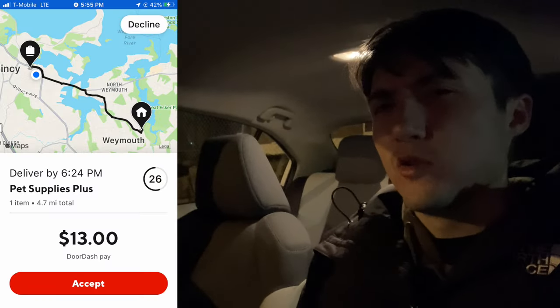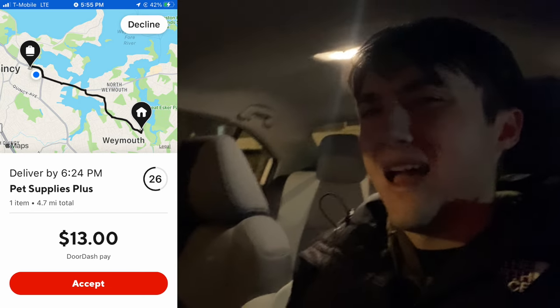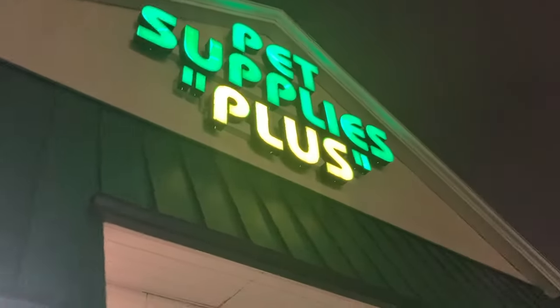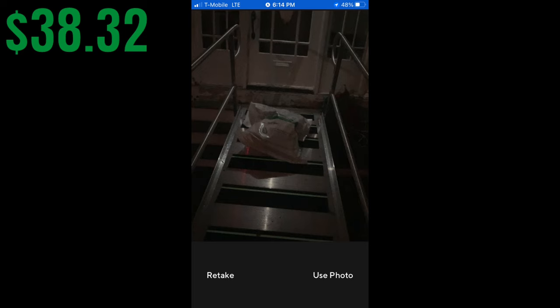For our next order, we had the Uber Eats app open but weren't really getting anything good, so I got a DoorDash order that's really good — around $13 for 4 miles. That brings us to our next tip: have all the apps that you can so you can pick orders from every single app. Uber Eats is usually my number one app, but every once in a while I'll get a good order from DoorDash or Grubhub. I've never done an order from Pet Supplies Plus before — I ended up getting a 40-pound bag of dog food, which sucked because I parked really far away. And we are currently sitting at $38.32.